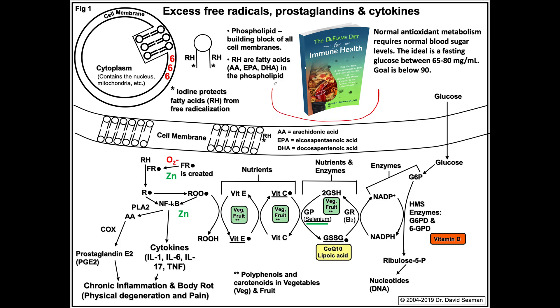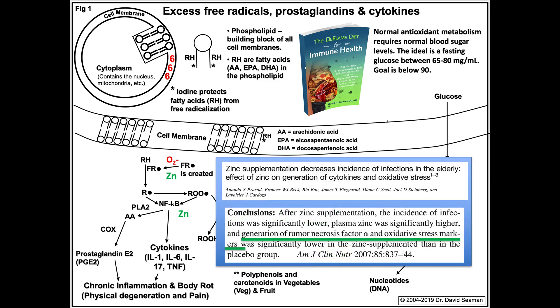This is an image from my new book, The D-Flame Diet for Immune Health. This O2-negative is called a superoxide free radical. It's generated predominantly on a constant basis by an organelle in all of our cells called mitochondria. Mitochondria make energy, and when they make energy, they also make free radicals — which is easily handled as long as we are nutritionally balanced, primarily loaded with vegetation, and have minimal amounts of sugar, flour, and refined oils.